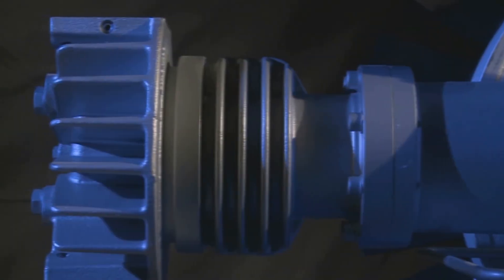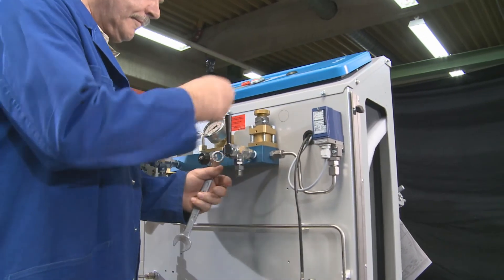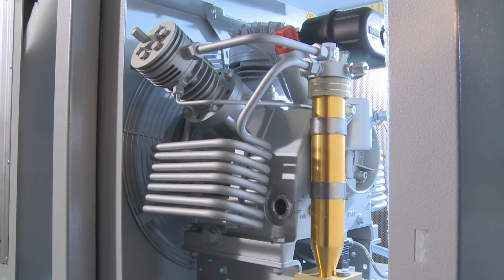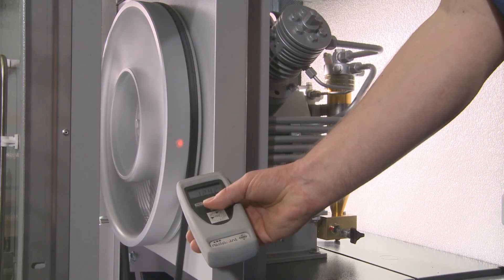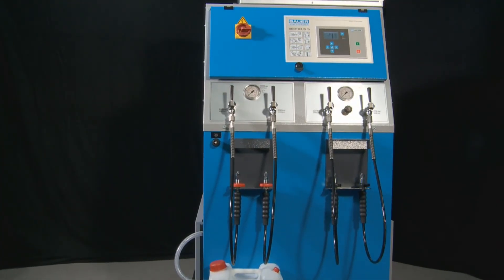All of this enables us to guarantee highest quality, extreme longevity, most innovative technology, and lowest costs of ownership to our customers. A Bauer — just a perfect compressor.